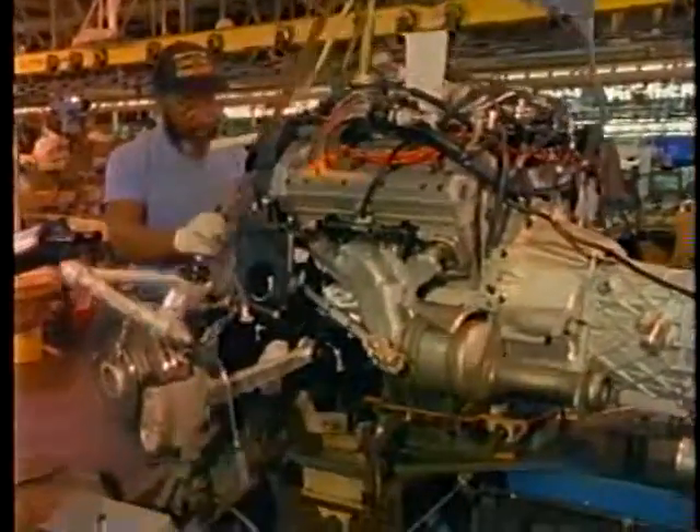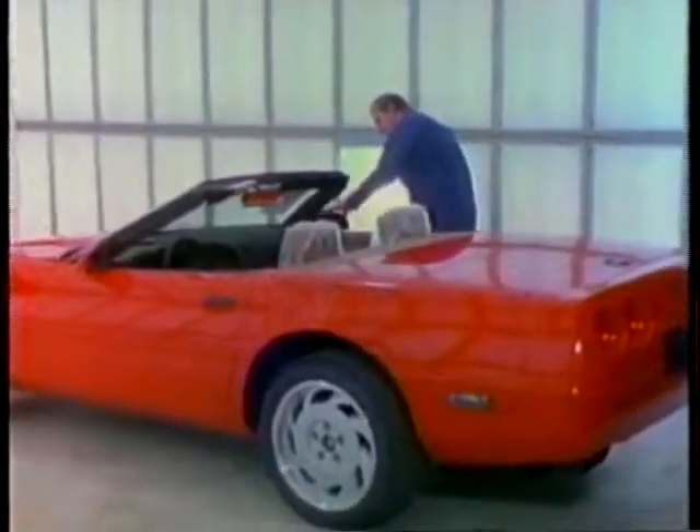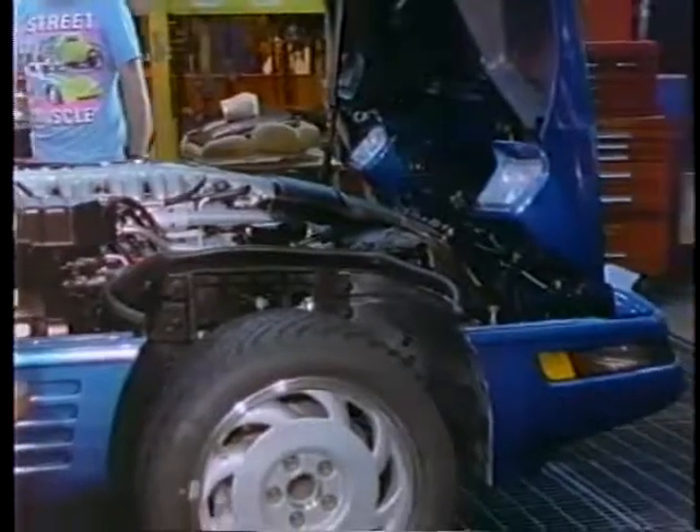Structural integrity. Remarkable power. Ultra-high quality. Seductively attractive. The world's most distinguished sports car, built for the world's most discerning buyers.